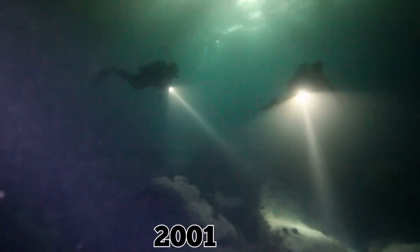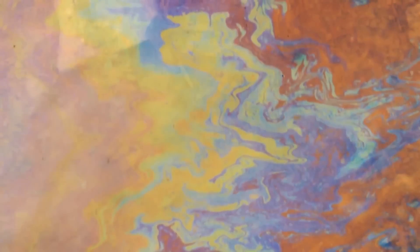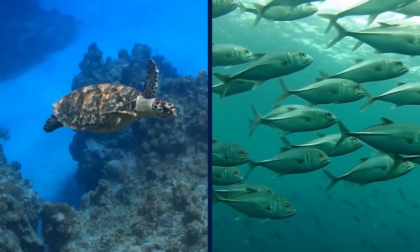56 years later, in 2001, adventure divers rediscovered the wreck at a depth of 132 feet. That same year, it leaked tens of thousands of gallons of oil into the surrounding waters, threatening coral reefs, sea turtle breeding grounds, and fish populations.